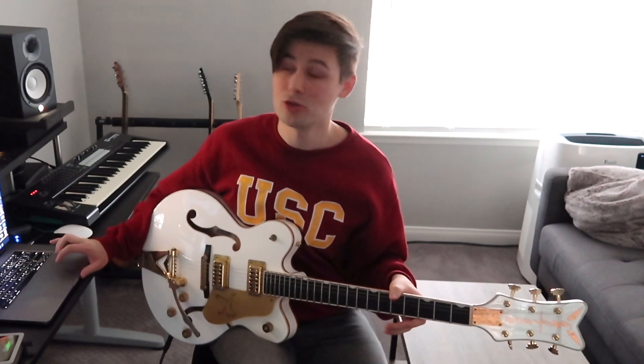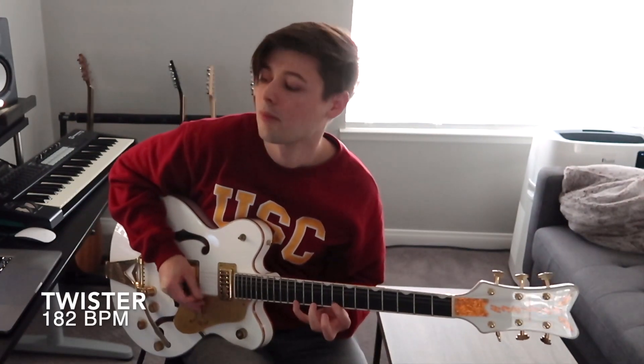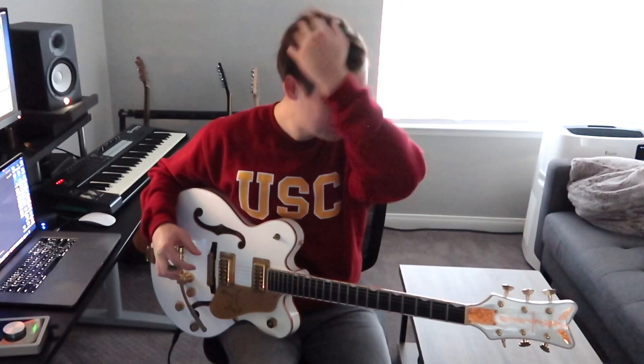The twister — everyone's favorite — it seems like my left hand that's been fighting is starting to catch up on this one. Got it up to 182. On to the staircase. I still like this one. We're up to 130 now.